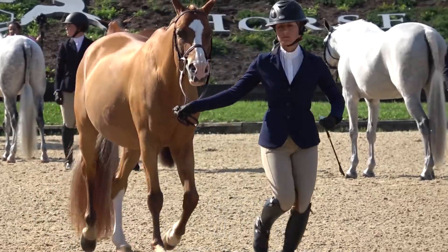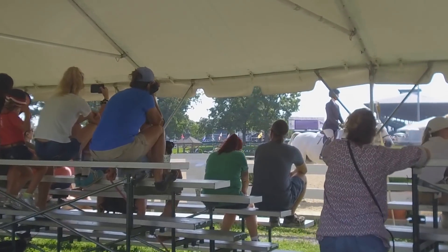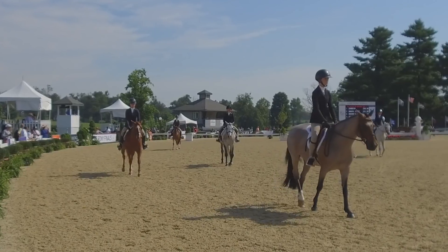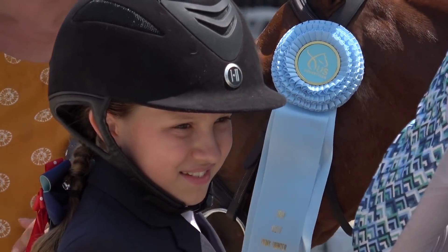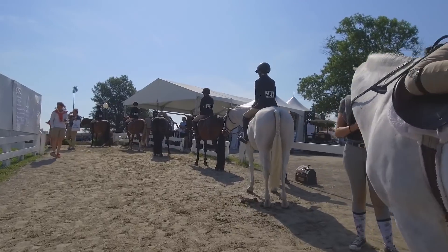That's a wrap for day one. Be sure to tell your friends and family about the free fan membership for the USEF Network so they can also join the joy. Use the promo code PonyFinals18 to sign up for 12 months of free livestreaming, educational content, and all the amazing benefits provided by the USEF Network.